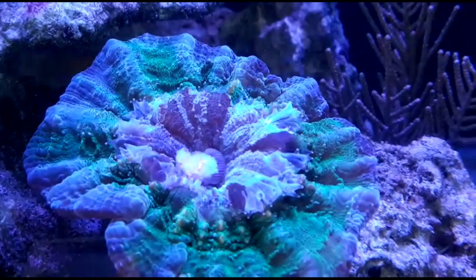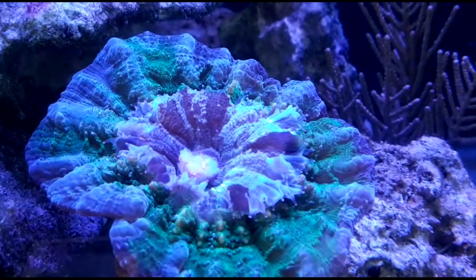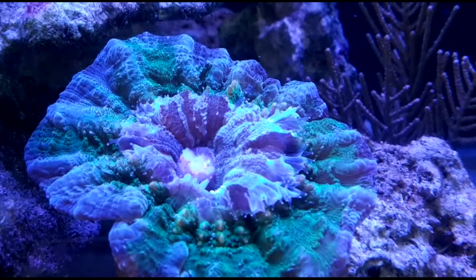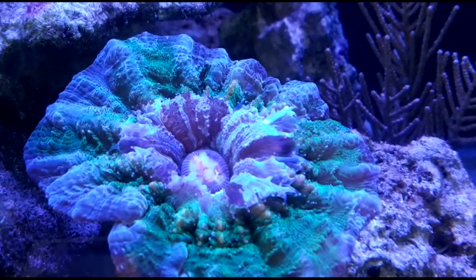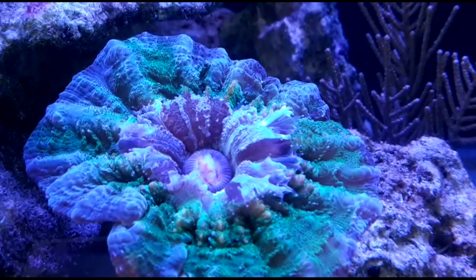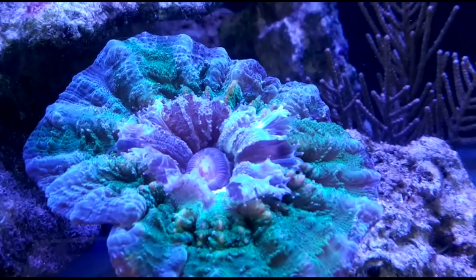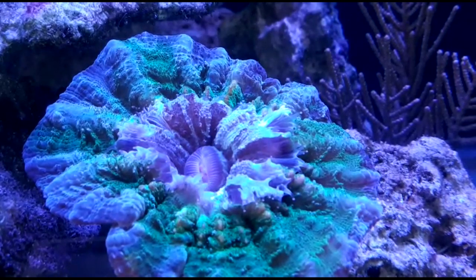As you can see, meat corals really put up a show when it comes to feeding. They expand their feeding tentacles and retract the mantle, looking like a flower. They can also take really large pieces of food — this piece was almost like a centimeter cube, which is pretty big, but as you can see it's gone.